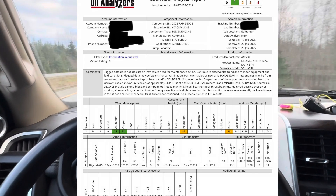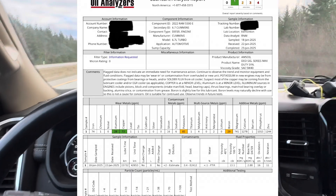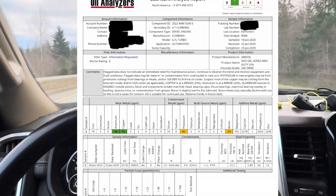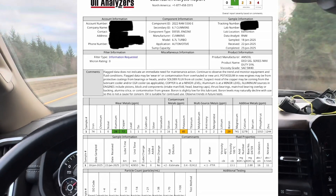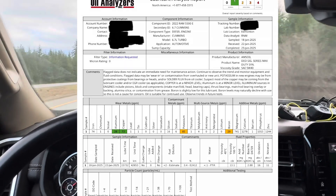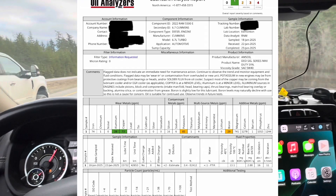Aluminum is at a minor level. Aluminum sources in the engine include pistons, block and components, intake manifold, head, bearing caps, thrust bearings, main rod bearings, overlay or backing, aluminum silica, or contamination from grease. Boron is slightly low for this lubricant, which is the Amsoil Signature Series Max Duty 5W-40. Boron levels may naturally decline with use, so this is not cause for concern and the oil is suitable for continued use — observe trends in the future.